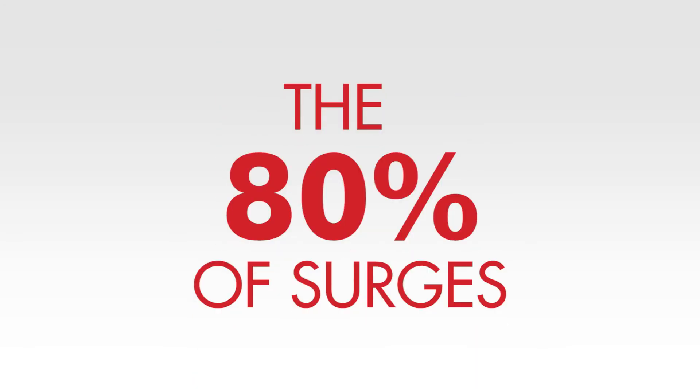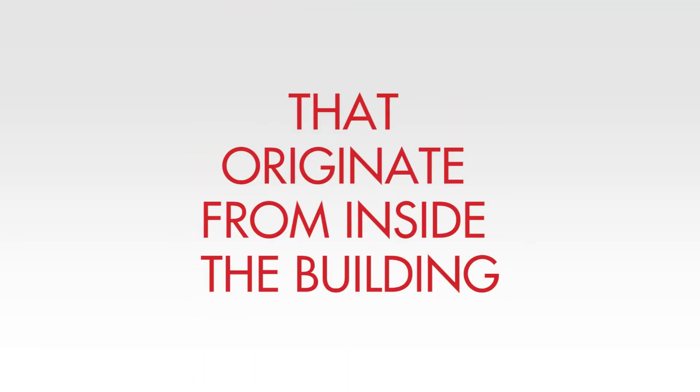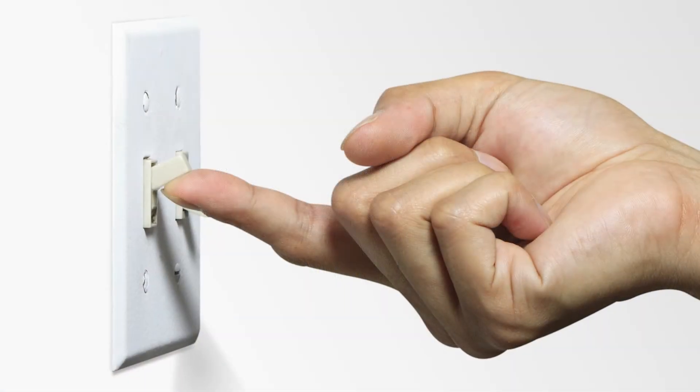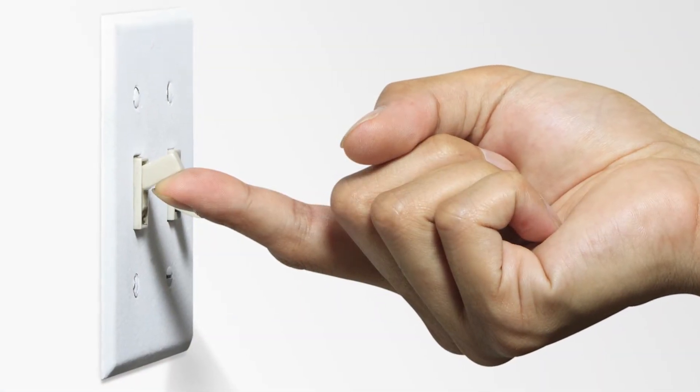Whole building protectors do not address the 80% of surges that originate from inside the building. Equipment cycling on and off, motors running, and even turning on a light creates more frequent surges than a lightning storm or utility activity.